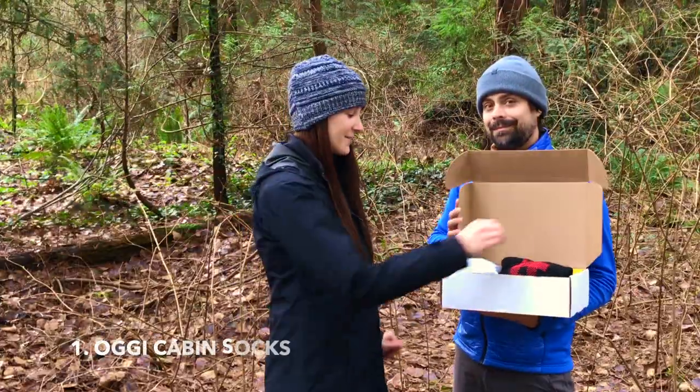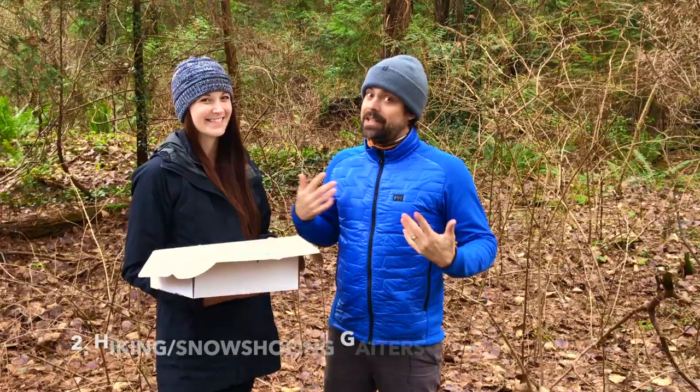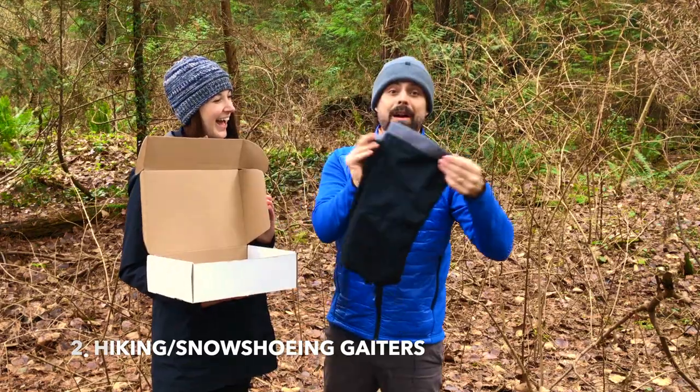In your box you'll find a pair of cabin socks by OG — essential for winter adventures — and a pair of gaiters.